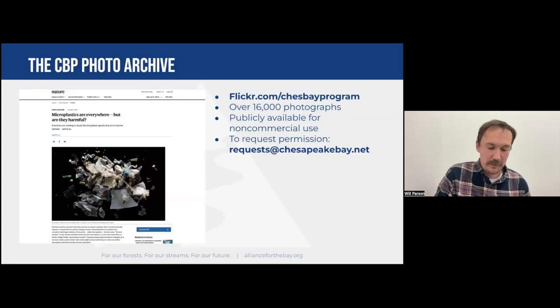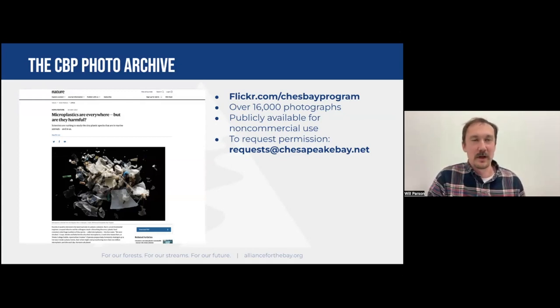A lot of people are familiar with my work through our photo archive, which we make publicly available for non-commercial use with written permission. We take requests at requests@chesapeakebay.net. Culturally nowadays, people are a little too used to downloading photos for free off the internet and assuming they can do whatever they want with them. There's a learning curve there, but I'm always happy to answer questions about what's acceptable or not. It doesn't hurt to ask — feel free to reach out even if you don't see something in our archive.